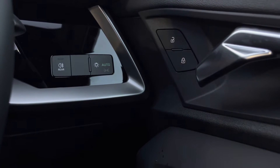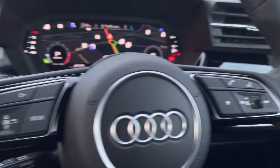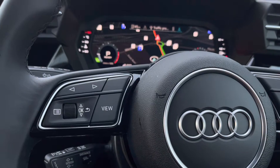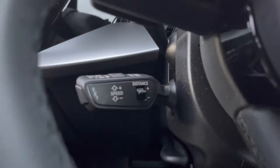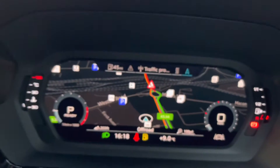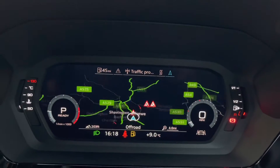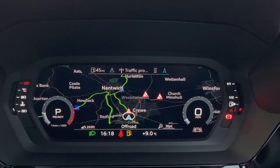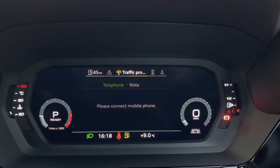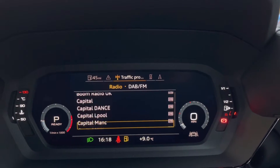On the steering wheel, we've got the hands-free telephone controls, the virtual cockpit controls, as well as the cruise control just underneath. And onto the virtual cockpit, using the left-hand controls on the steering wheel, this allows the driver to easily customise the different displays to suit their preferences. You can also zoom in and out of the speedometer as well as the rev counter, depending on what you prefer.